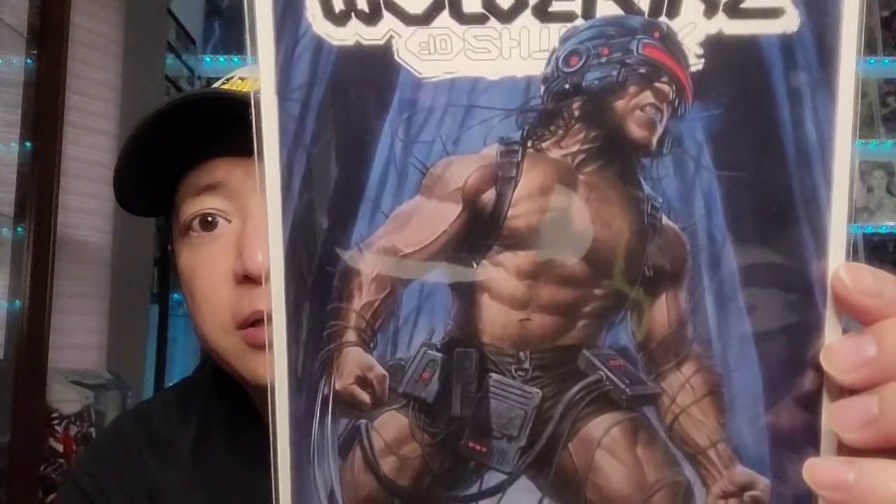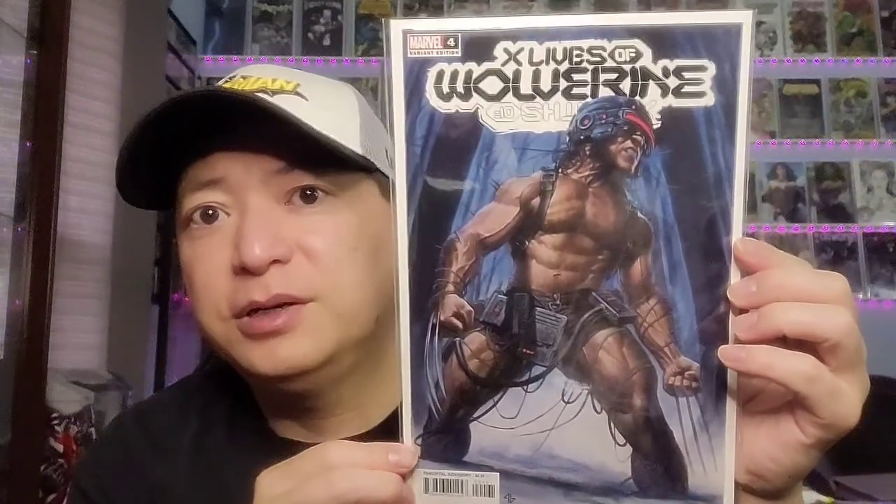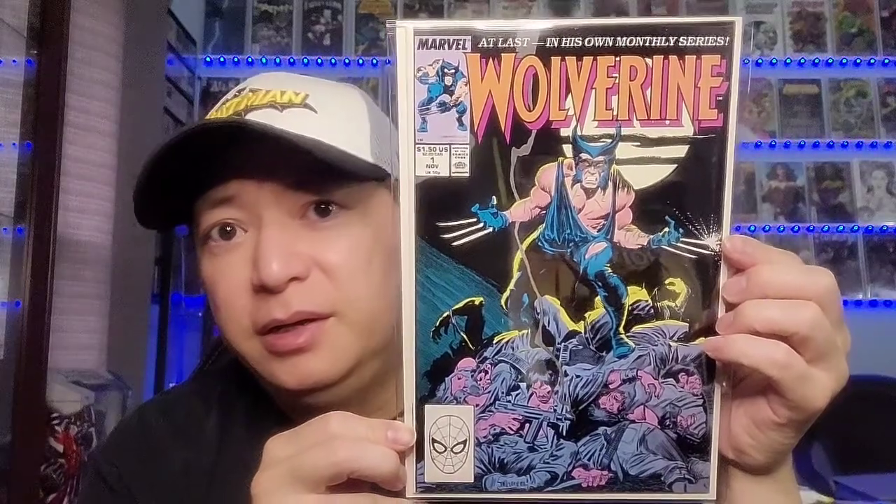On to X Lives of Wolverine issue 4. This is fairly recent, by Adi Granoff — he is a great cover artist. This one depicts Weapon X with a lot of detail. There's also a virgin cover of this one, but I don't mind the trade dress. Just a great cover by Adi Granoff.